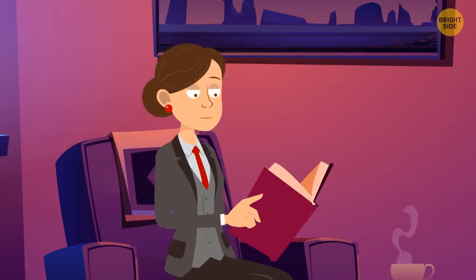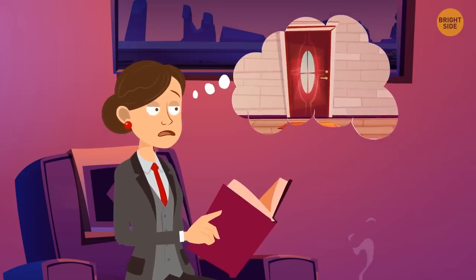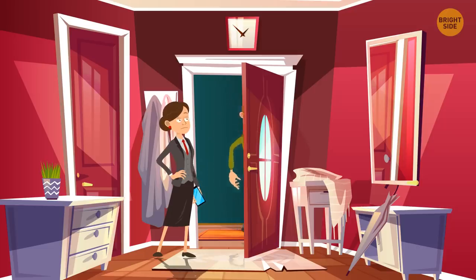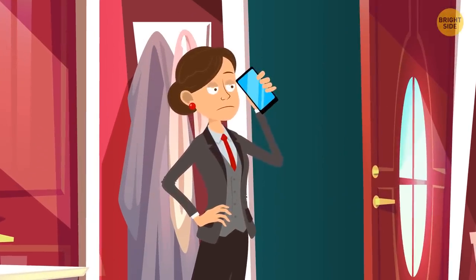Hannah was chilling at home, drinking tea and reading, when she heard a knock on the door. She opened the door and there was a stranger there. He said, 'Oh, sorry, I must have confused the floors. I've just moved in. Sorry for disturbing you.' When the guy left, Hannah called the police because she didn't believe it was just a mistake. Why was he so suspicious?